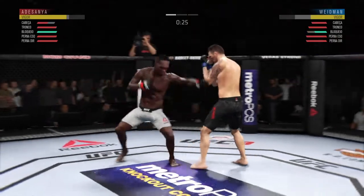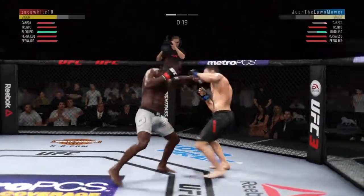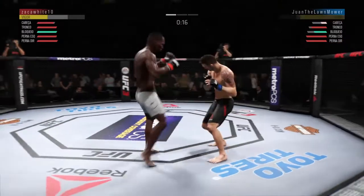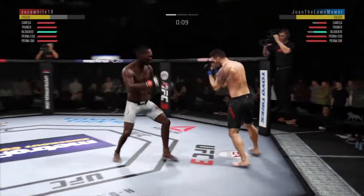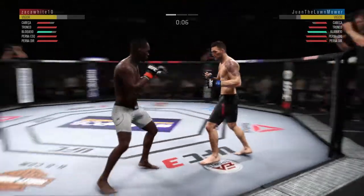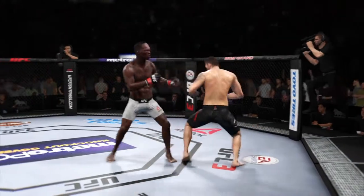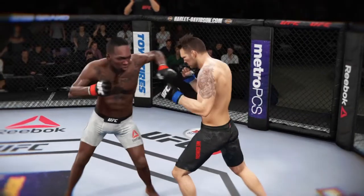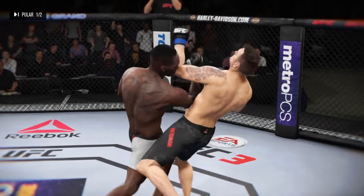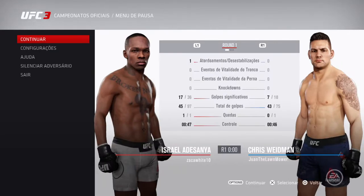Straight punch gets through. Nice move to the body — just what he needed there. Tagged him! This could be it right here. Hard straight punch. He's feeling it now. Nice combination there. Round two next. And here's a nice shot — lands perfectly. Incredible highlights in that round.